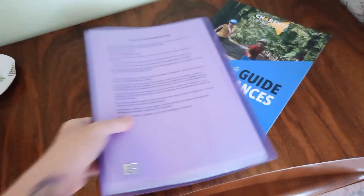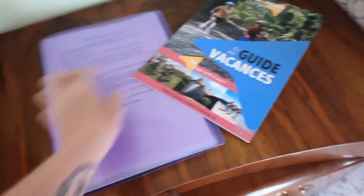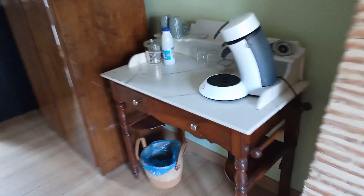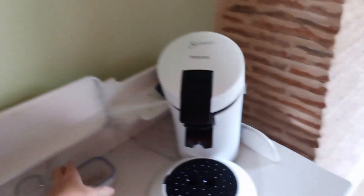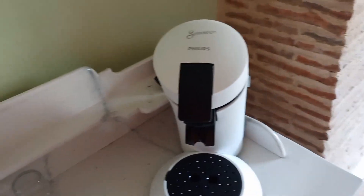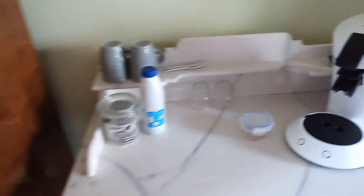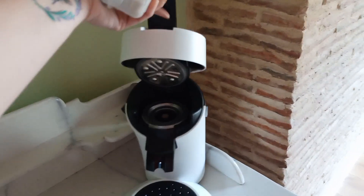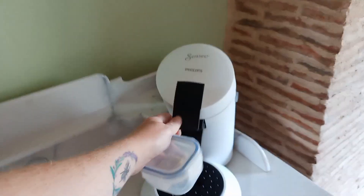We have the guide to vacationing in the Charente as well. We have a coffee machine with sugar and coffees in here — I should go and top up the sugar. Nice coffee machine, all cleaned and ready to use — everything cleaned and ready to go.